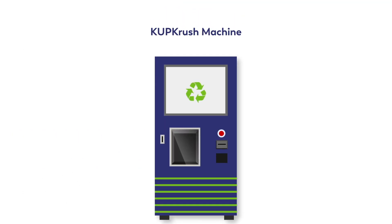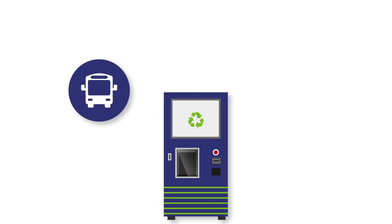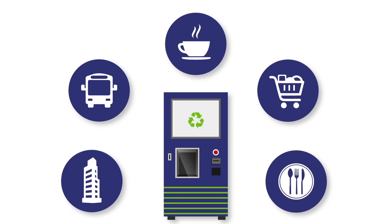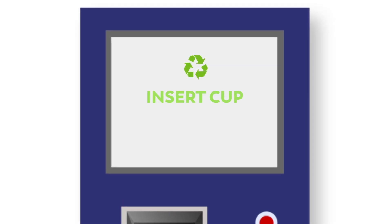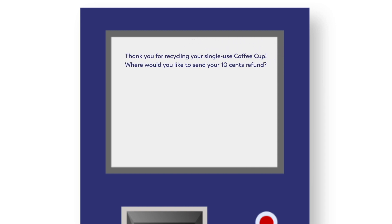The Cup Crush Machine is at the heart of this solution. Think of it like a reverse vending machine located in transit stops, shopping malls, office towers, food courts, even in coffee shops. With a regular vending machine, you put money in and get a product out. But with the Cup Crush unit, you put in your used cup after scanning it and you'll get 10 cents back.